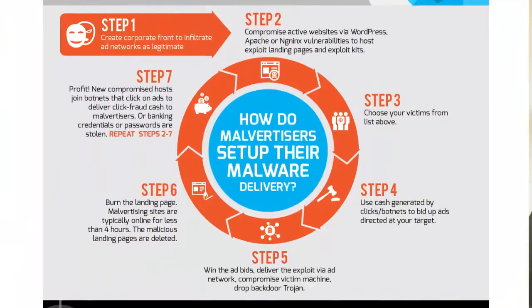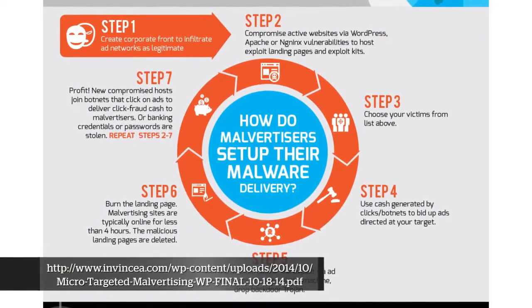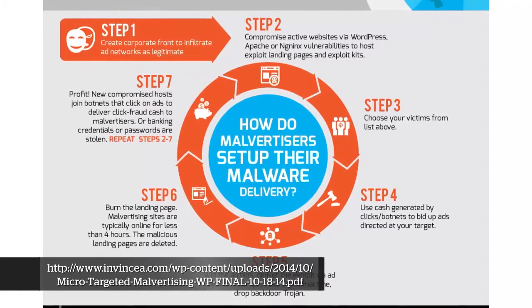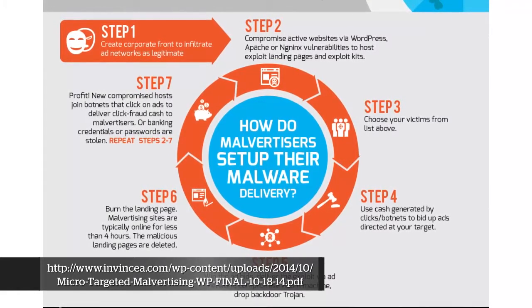If someone with a small amount of money wants to do a targeted ad injection with malicious content, what they can do — as described in the article — is set up a company providing ads, run it legitimately for a long time to build up a reputation, and then exactly when they need it, once they've identified the user they want to attack, they switch out their content for a malicious ad. Then once the payload has been delivered, they throw away the infrastructure. It's gone, used once.